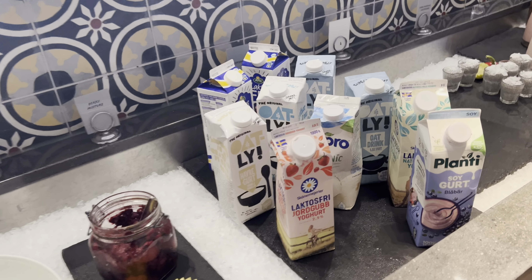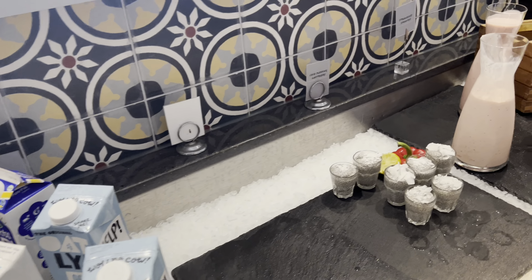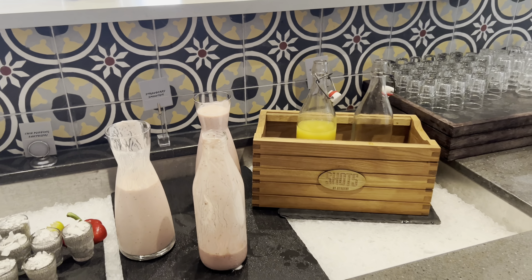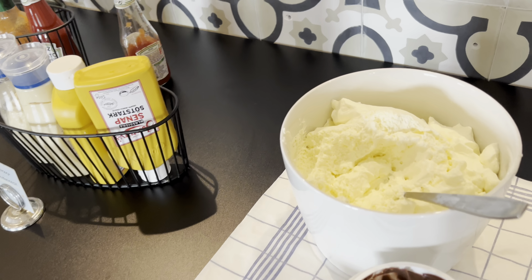These are different nuts and raisins for yogurt. There are different types of yogurt — plant-based and lactose free. And here is a smoothie section. Let's go to the other side and see what is there. I think I see pancakes — yes, pancakes! This is strawberry jam, Nutella, and whipped cream.